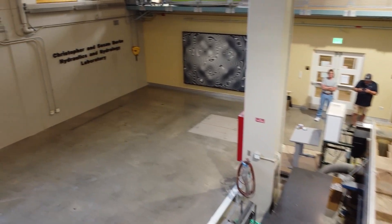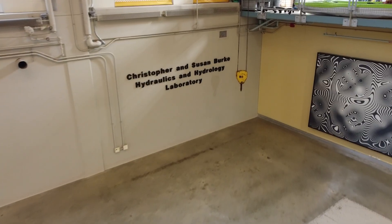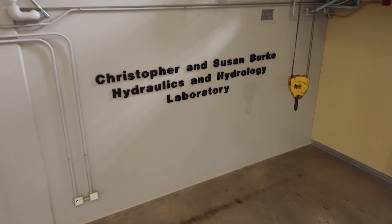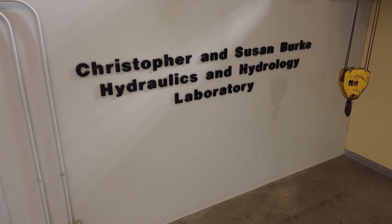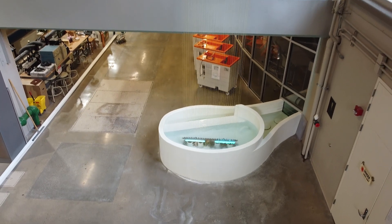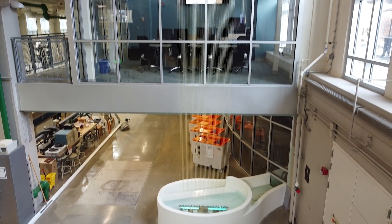The Christopher and Susan Burke Hydraulics and Hydrology Laboratory, known affectionately at Purdue as the H2O Lab, encompasses more than 13,000 square feet of research, teaching, and outreach space. The lab's most visible feature is a stunning three-story water feature. Flowing into the wet classroom, the water feature serves as a reminder of the continuum between research, teaching, and engagement.